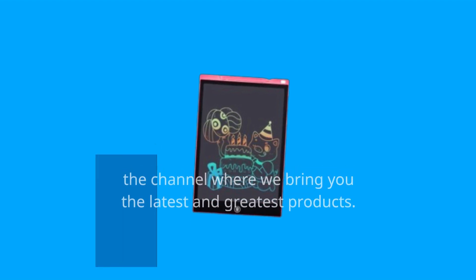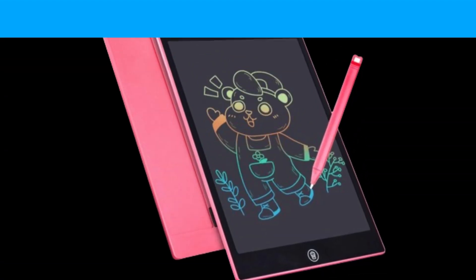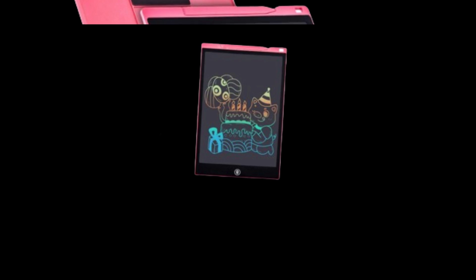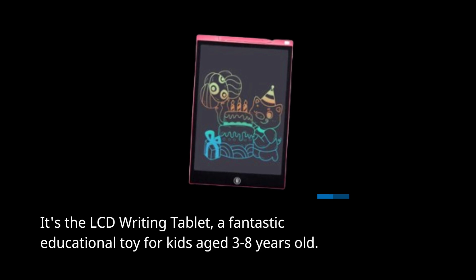Welcome back to UK Pro Reviewer, the channel where we bring you the latest and greatest products. Today, we have something special for the young ones in your family. It's the LCD Writing Tablet, a fantastic educational toy for kids aged 3 to 8 years old.